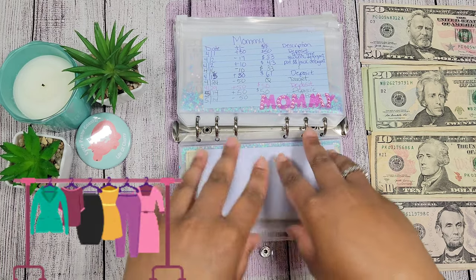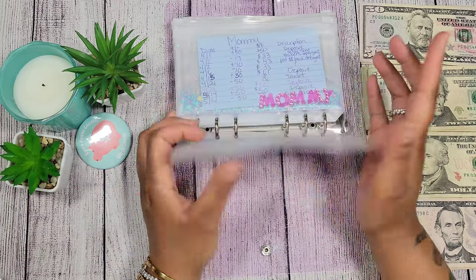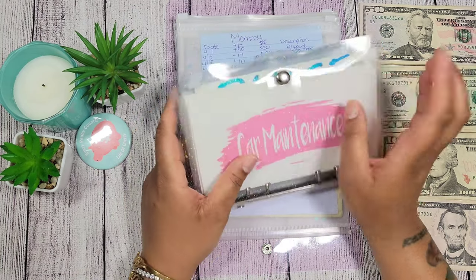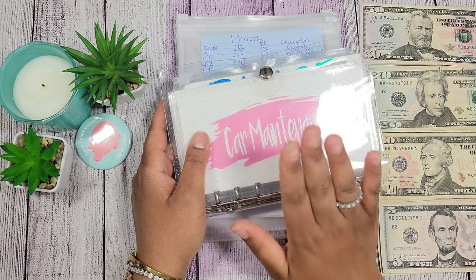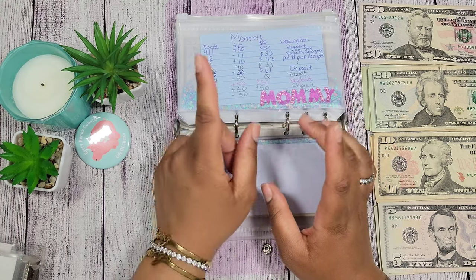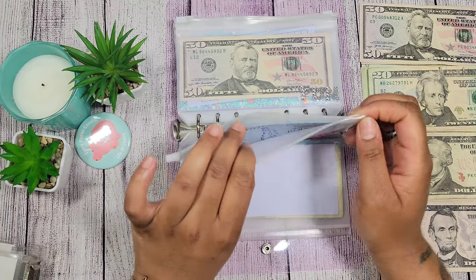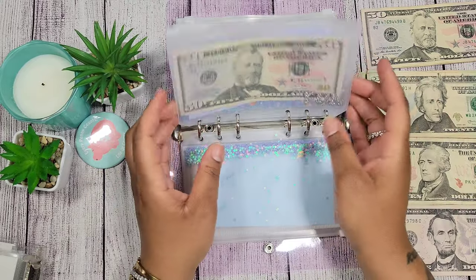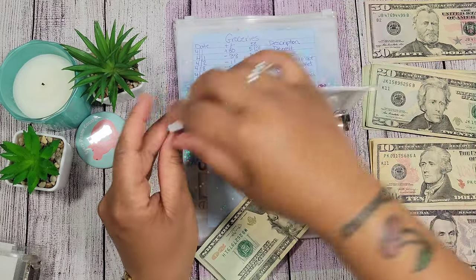That's why I took so much money out of Myla's envelope. I also realized that I need a clothing category because we buy clothes and need to budget for it. You'll see when I get to my clear sparkle binder — I didn't make one yet, but I'll do it after the video. The next category is Mommy, and Mommy is going to get fifty dollars.